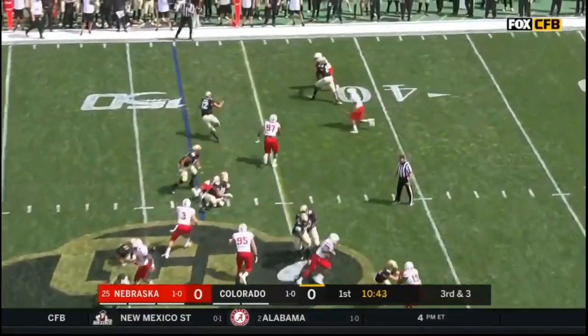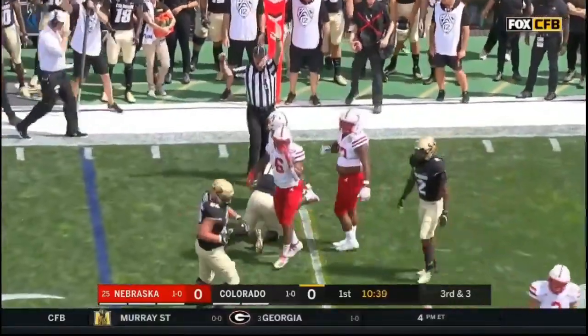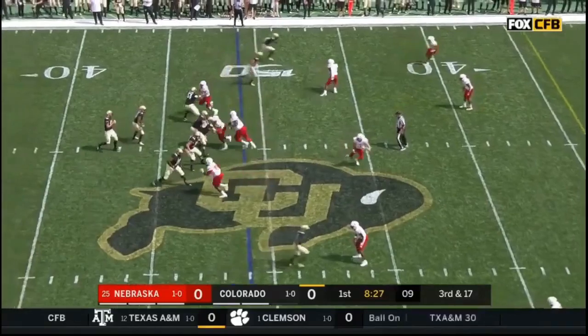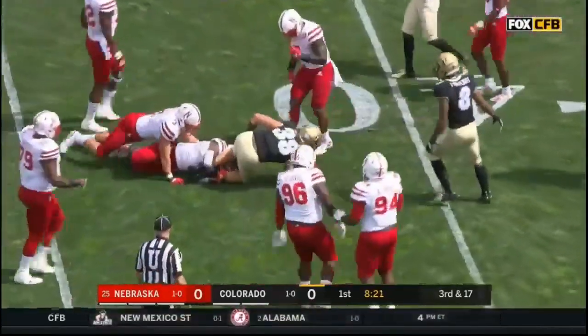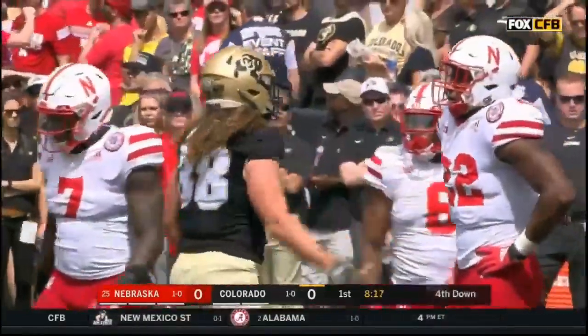Welcome to Boulder, Colorado, where Steven Montez gets stopped right at the marker on the opening drive for the Colorado Buffaloes. From midfield, third and 17, Montez throws into the short side, there's Brady Russell, and it'll be fourth down and about eight. Eric Lee Jr. makes another tackle — fourth and one.